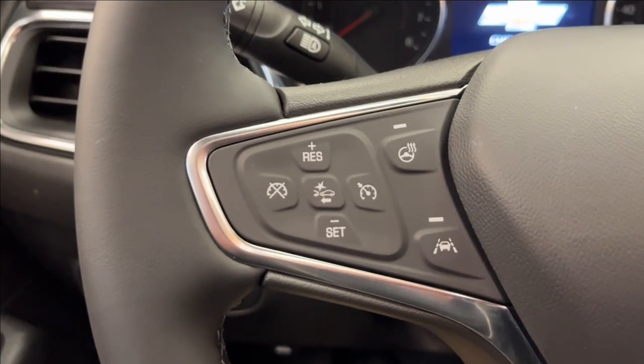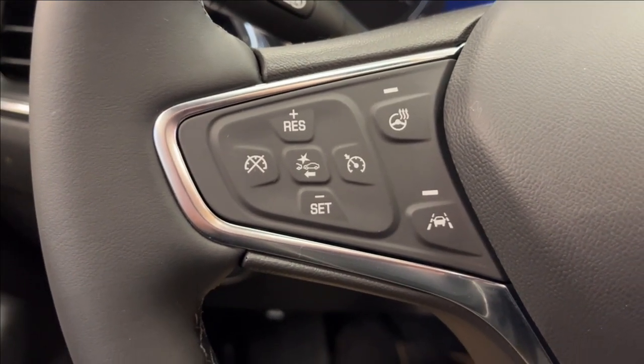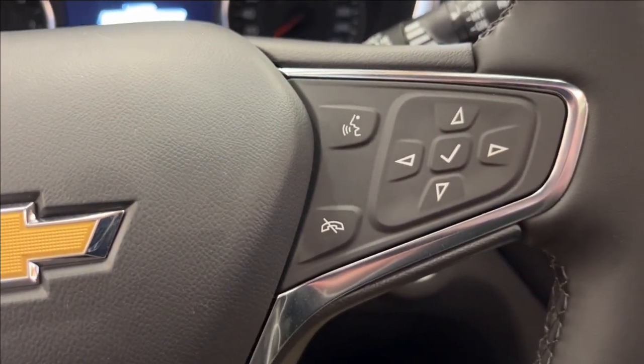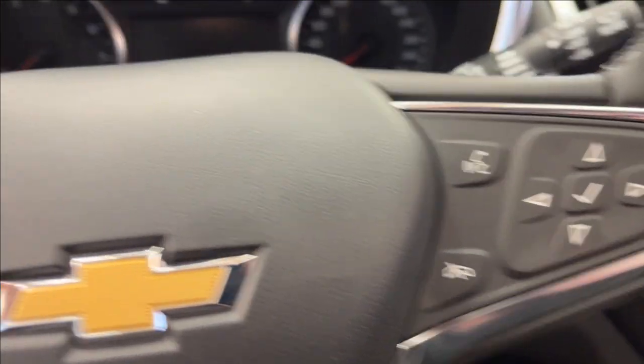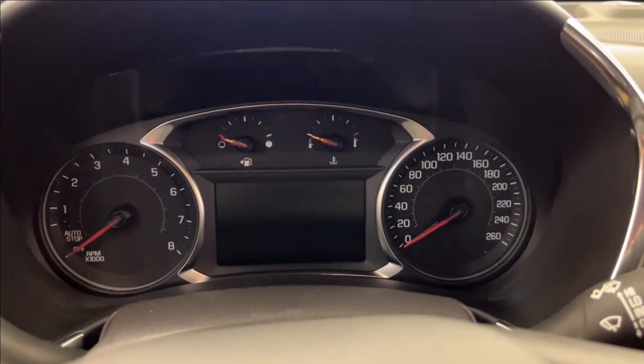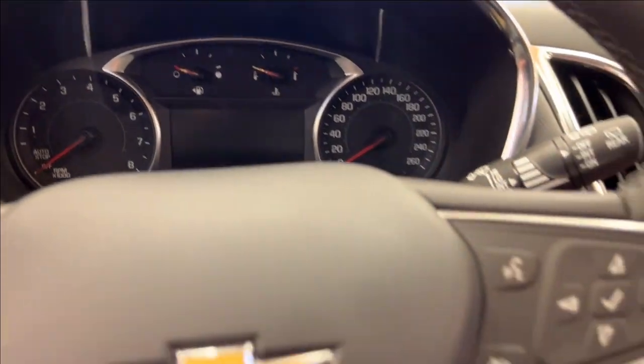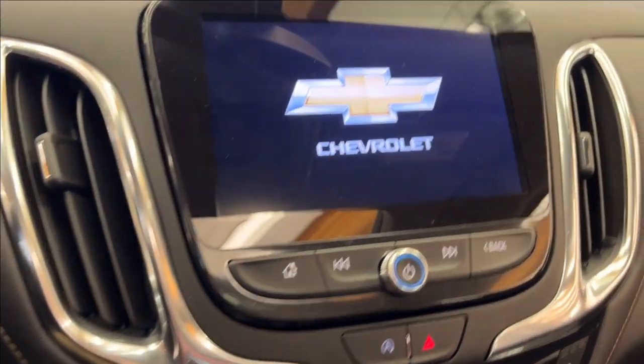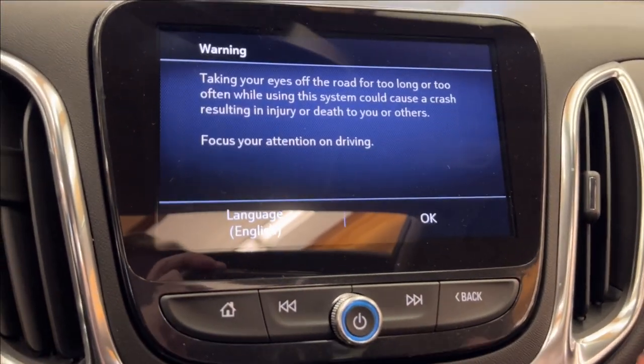Onto the steering wheel — on the left side we're going to have our forward collision alert, cruise control, lane keep assist, as well as our heated steering wheel. On the right side is our odometer cluster control and voice recognition. The odometer is very classy — you can access Trip A, Trip B, trip fuel economy, as well as tire pressure and other vehicle information.